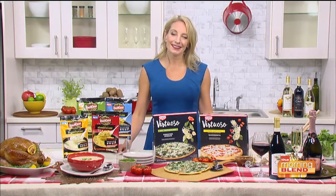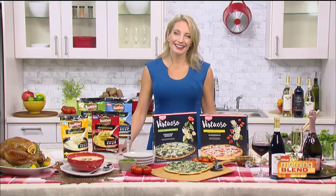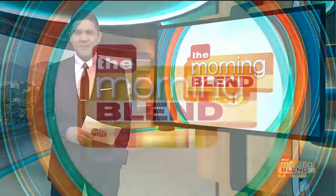Chef Julie Hartigan, great tips. Thanks for joining me. Thanks for having me. We'll be right back.